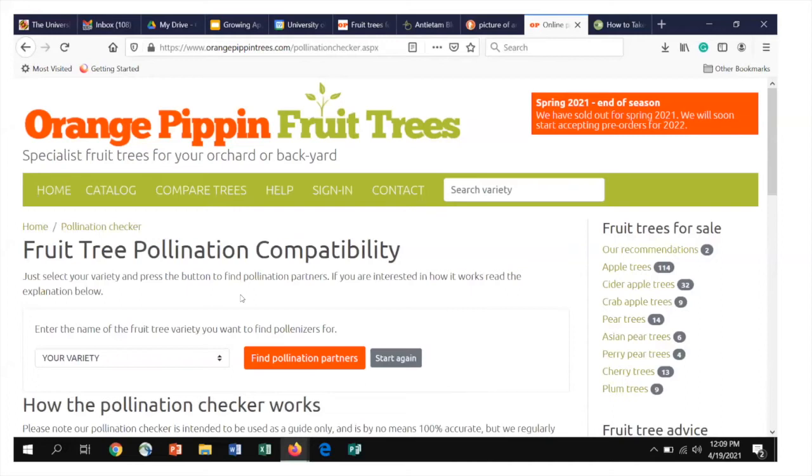That all seems very complicated, but there's a great site that gives you a tree pollination compatibility checker. It's called Orange Pippin Fruit Trees — the website is orangepippintrees.com. You can type in the variety of tree you have, click 'find pollination partners,' and it'll give you a whole list. That's really, really helpful, and I encourage you to try that out in your research.